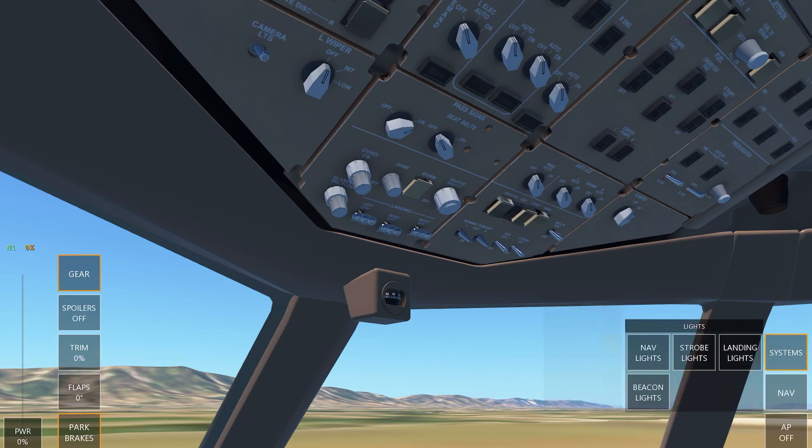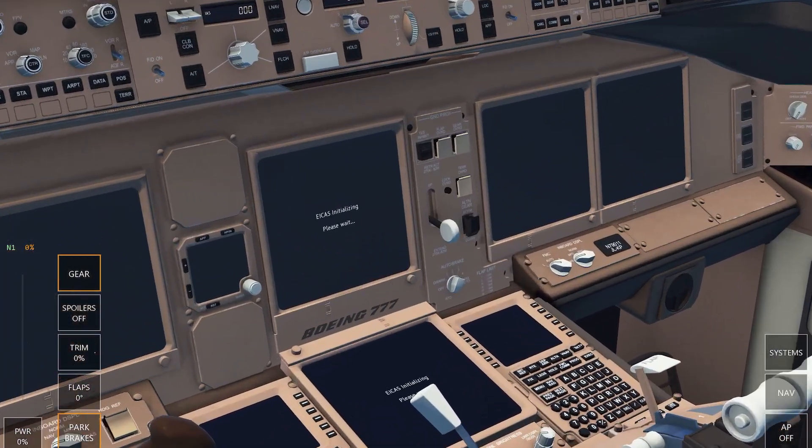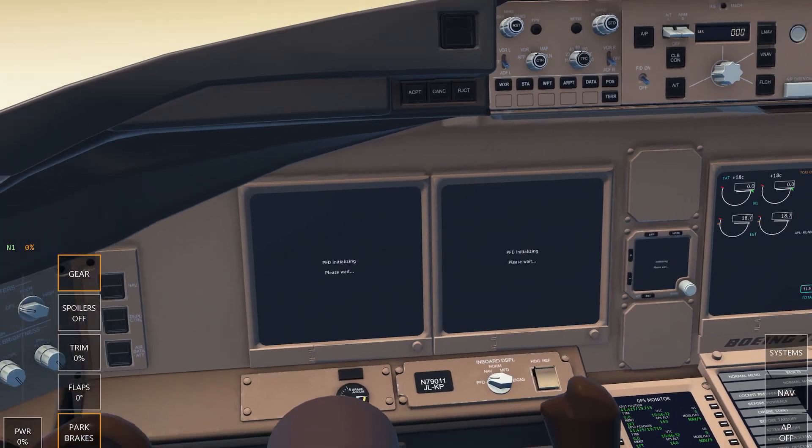Right, we can't hear anything. Let's get that APU on. Main battery on. We can't hear anything — come on, load up. Oh my gosh, look. Oh my gosh, that's sick. Oh wow.